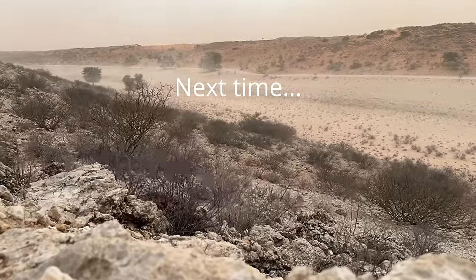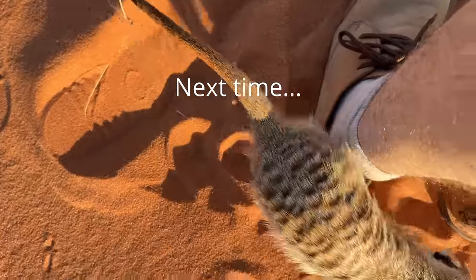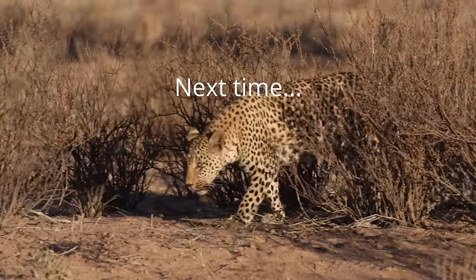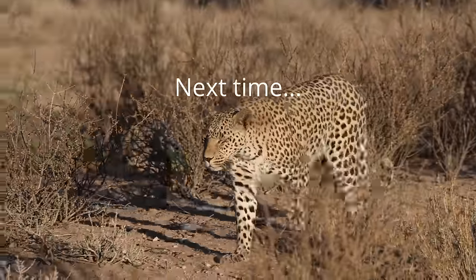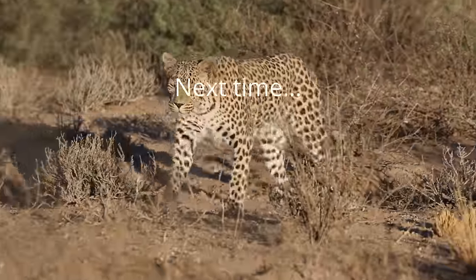In the next episode, I go for a run, I get my feet scent marked by a cheeky meerkat, and I have one of my best leopard sightings ever in the Kalahari. I'll see you in the next episode. Bye!